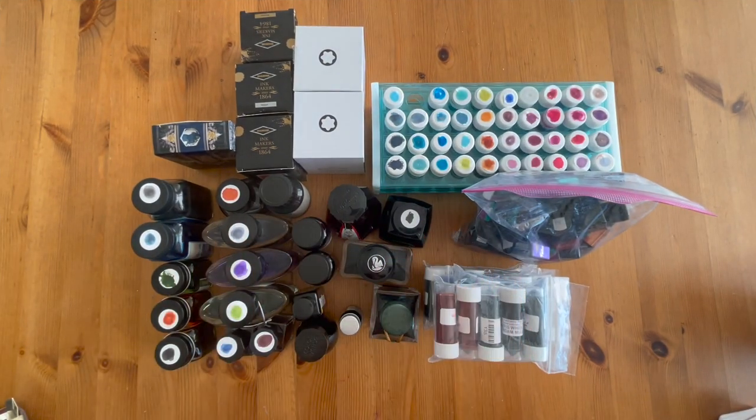Hello YouTube, welcome back to my channel. It's Lisa. I've got to confess — I've got a little bit of the ink problem. Yes I do, you guys. I have so much ink I don't even know where to begin.